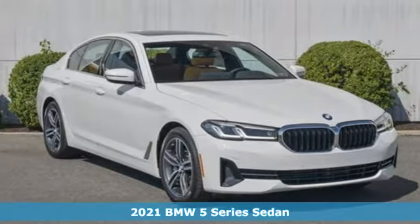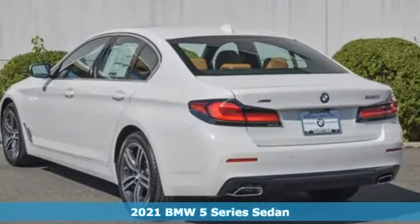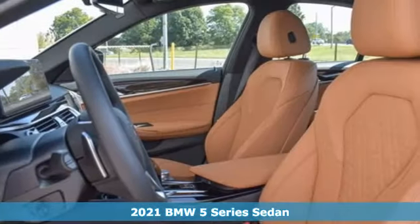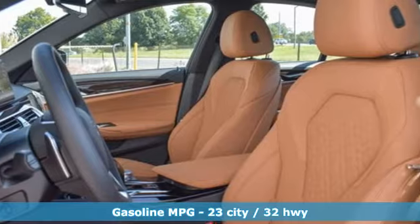Here's a new 2021 BMW 5 Series. With its exceptionally good looks, powerful performance, and refined style, it transforms your driving experience.